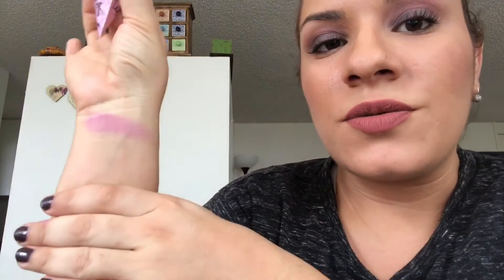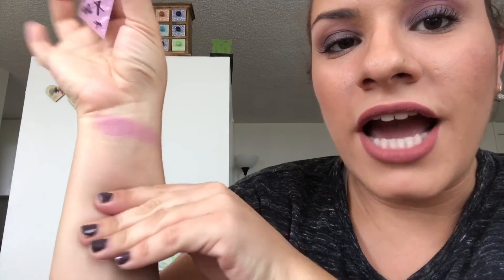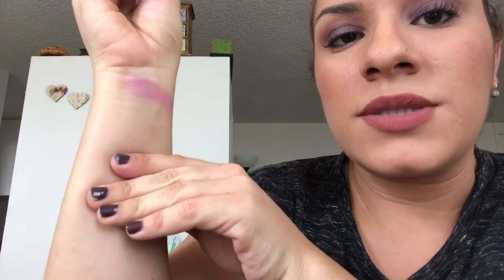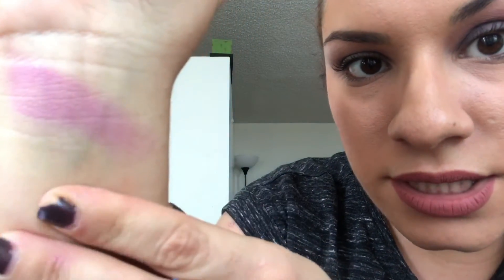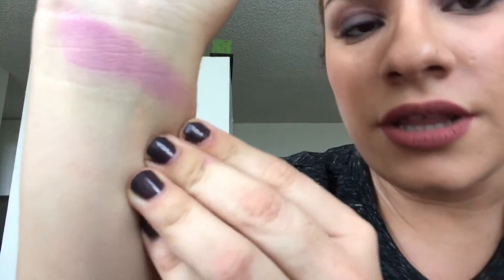On days when I don't really care about being flattering and I just want to be funky and out there, I do still like to wear this blush. It does have a little bit of shimmer in it, but it's not like a heavy glitter that looks bad on your cheeks.